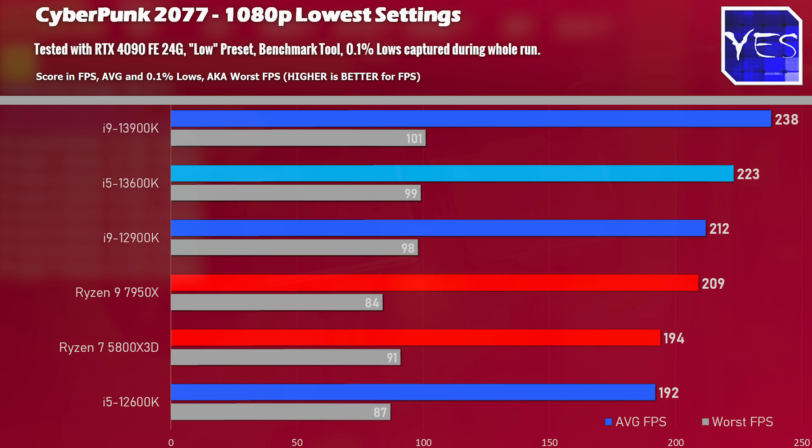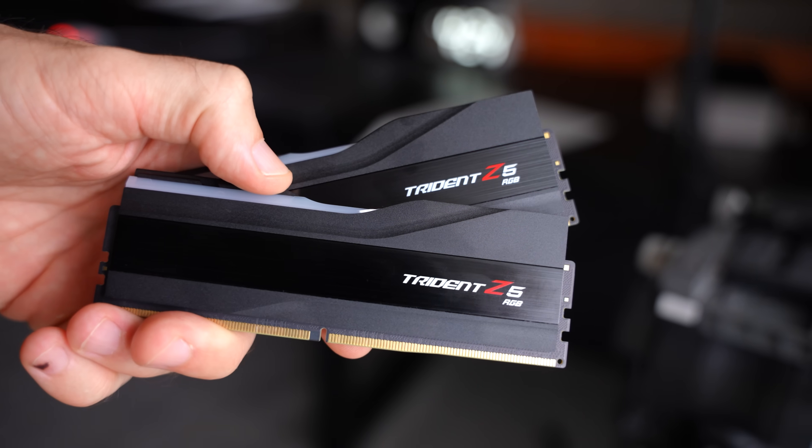This is the first time I have seen an i5 slam an i9 from the previous generation and do so with a comfortable lead. The first benchmark here is Cyberpunk 2077 at 1080p lowest settings.